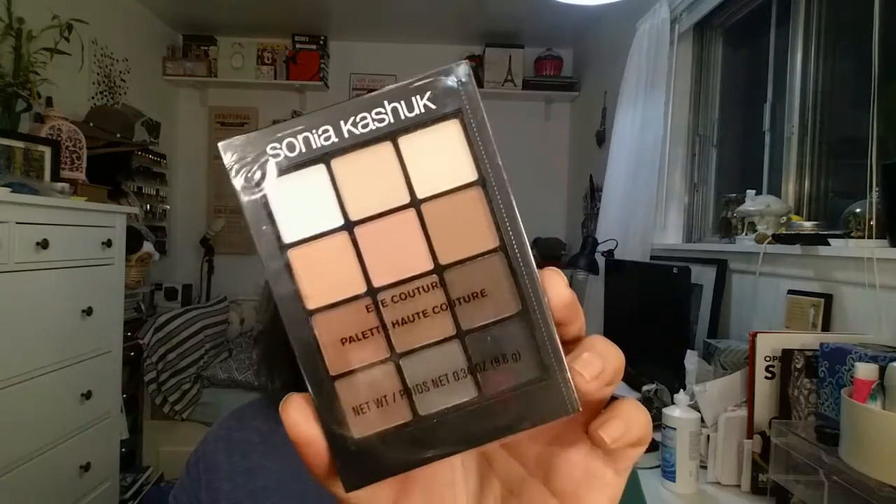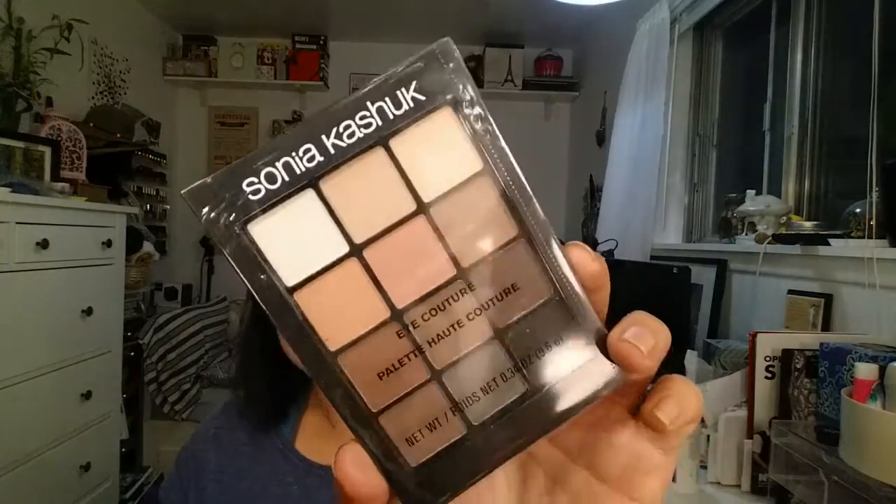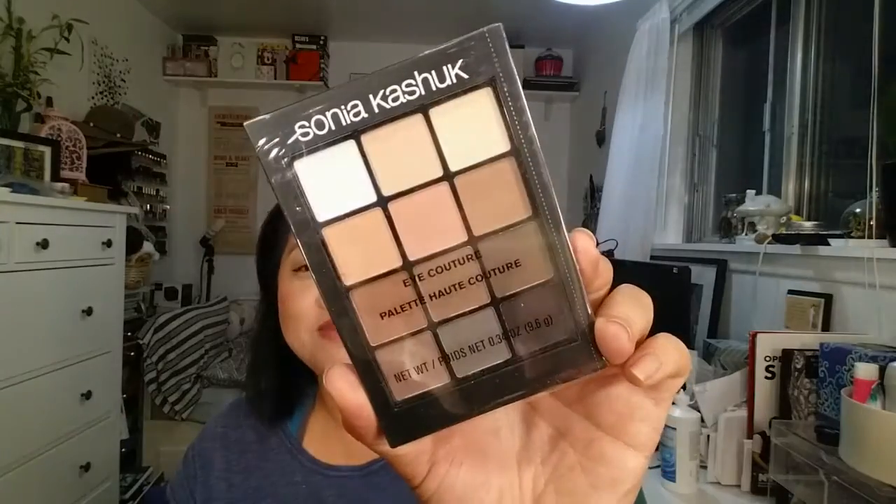Next — I haven't used this yet — this is the Sonia Kashuk Eye Couture palette, the Ion Neutral Matte number 02. I didn't see it in stores and I'm so excited to use it. As you can tell it's still wrapped up, but I plan on opening it very soon.